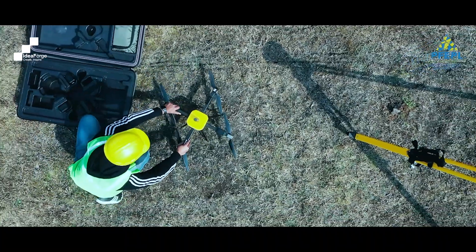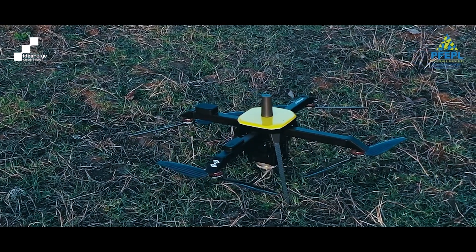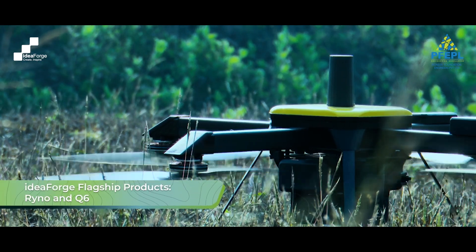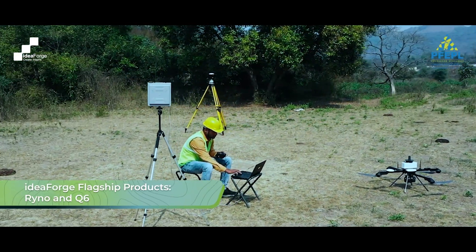After we started using the idea4 drones, we got to know the differences in terms of quality, data capture, and accuracy when we extensively used these UAVs for different projects across the country. The Rhino and Q6 are the two flagship products we use in most of our projects.